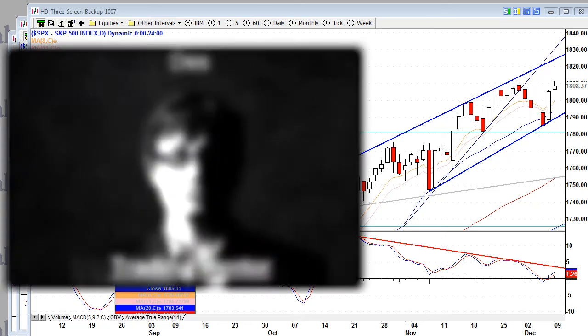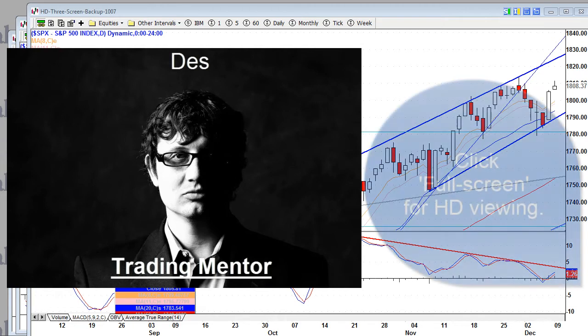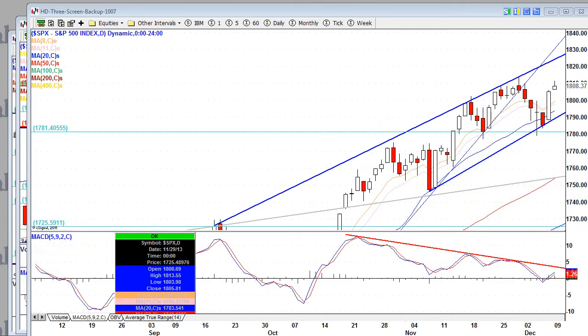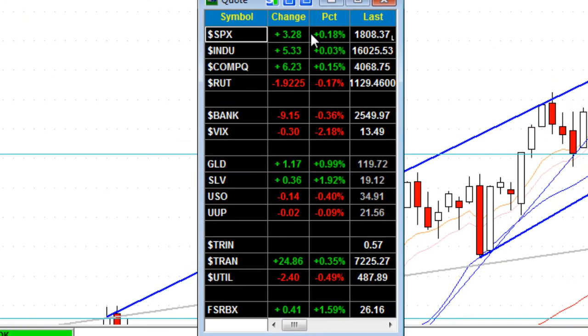And we're back. It's Monday, December 9th, 2013. The market's mixed closing out today. The S&P hits an all-time high in its closing, up 18.08 points, up 0.2%. The Dow up a mere fraction.